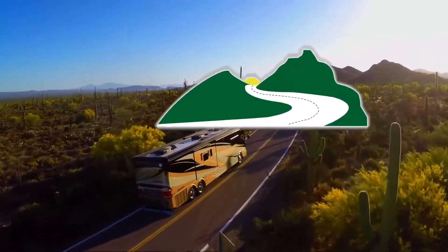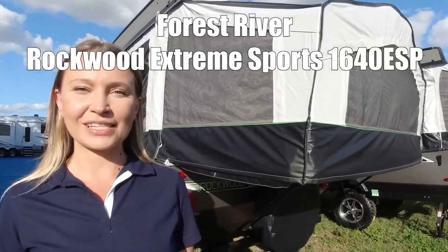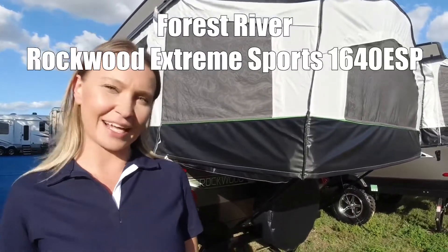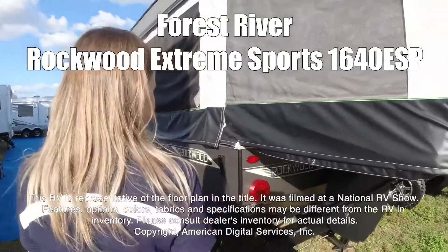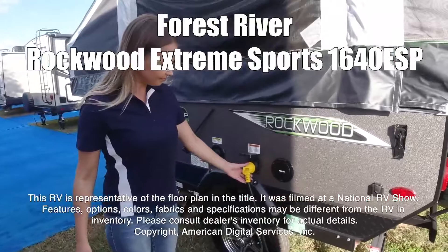Here's another great RV from Dot RV of Eastern Virginia. Here we have the Rockwood 1640 ESP. Come take a look. This RV is representative of the floor plan made by this manufacturer. It was shot at a national RV show.